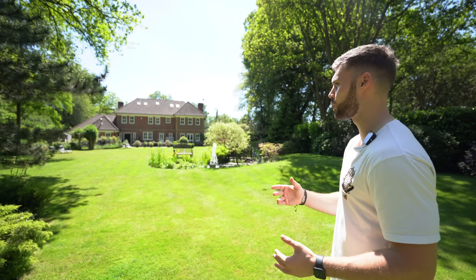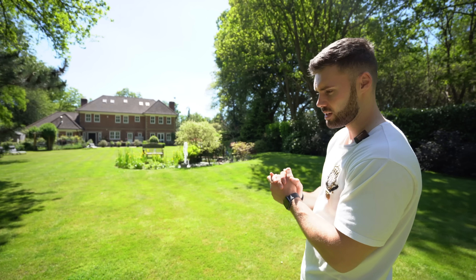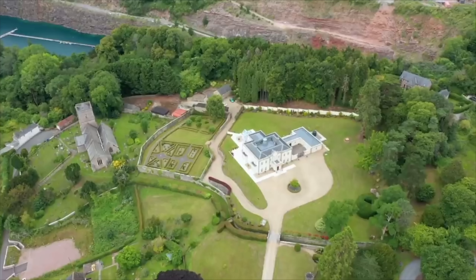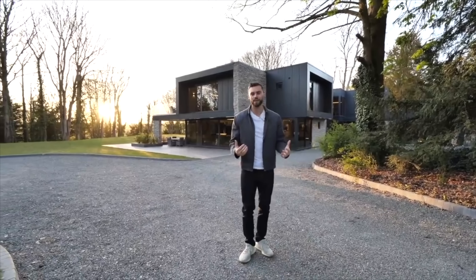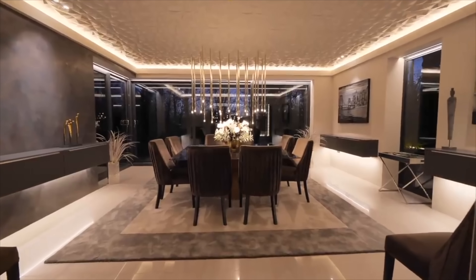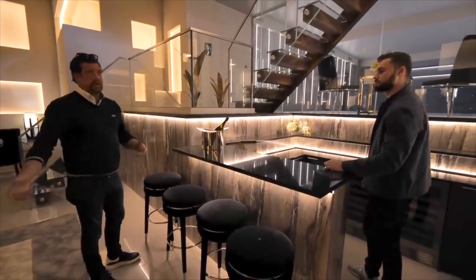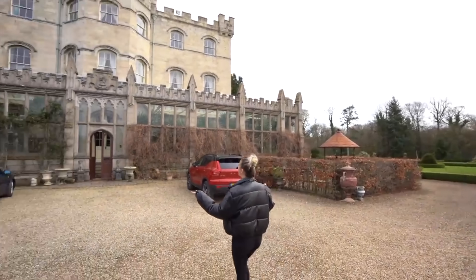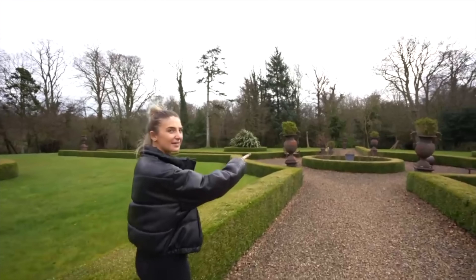That's a wrap — we've explored this garden and this house. Hope you guys enjoyed it. Make sure to hit that like button if you did. Subscribe if you want to see us tour some more amazing houses around the UK just like this. All the details for Finding Country are in the description below. See you guys in the next video. Bye!